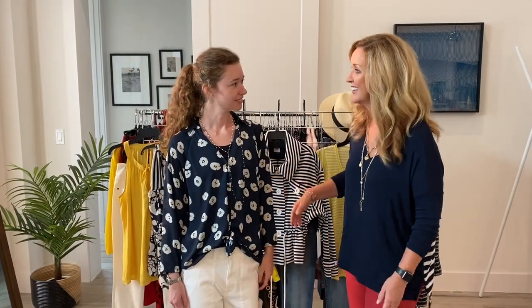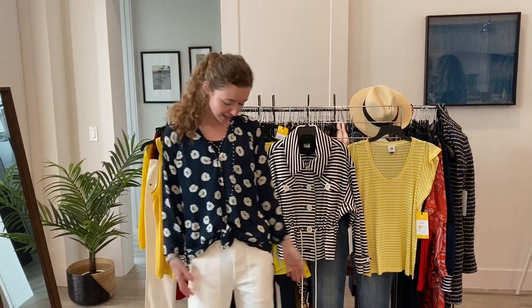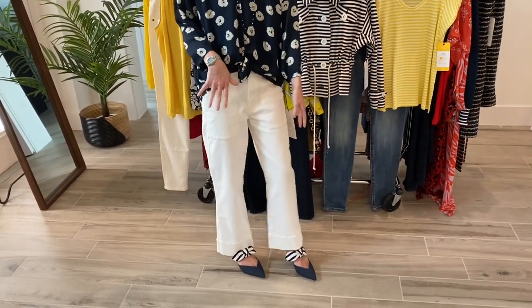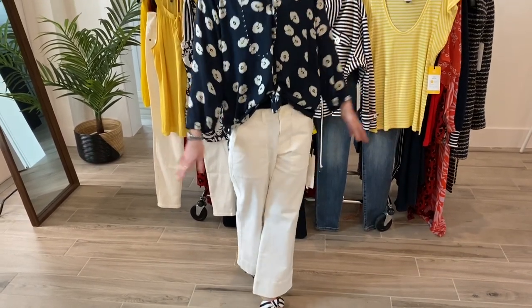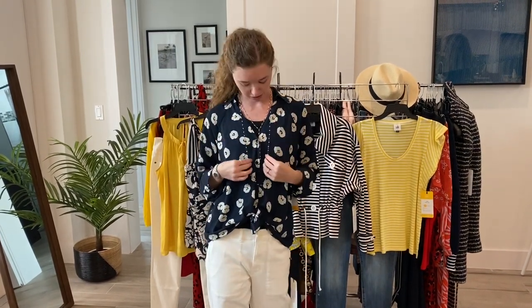We'd like to begin by showing you the Mia collection. Isabelle, would you like to start and share a little bit about what you're wearing? So this ensemble I put together features some key pieces from this collection. I am currently wearing the go-to button-up, and I paired this with the Lido crop. These are really nice and airy, very comfortable, and movable. I also paired it with the bow kitten heel.